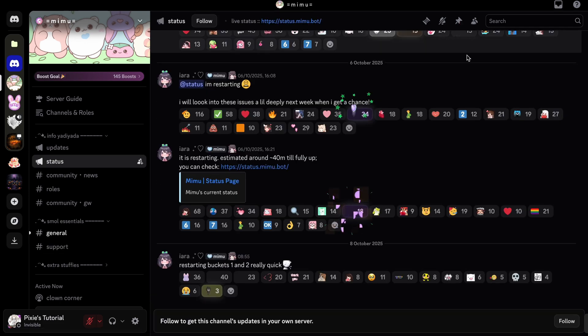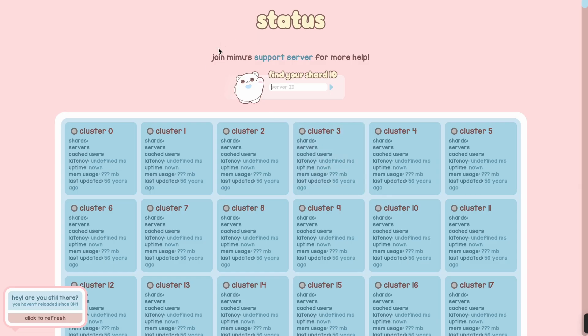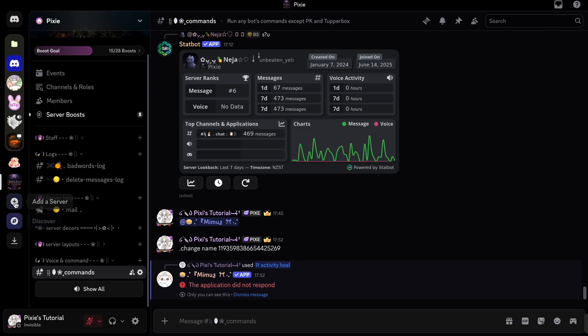Visit their status channel or update channel — you'll get info about the bot. And go to the Mimibot status page; the link will be in the description. Type your Discord server's ID number there.